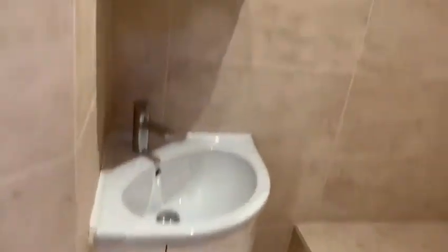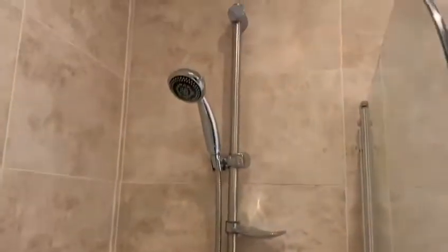You have the bathroom just through here — sink with storage underneath, mirror storage behind, bathtub, shower, heated towel rail, and toilet.